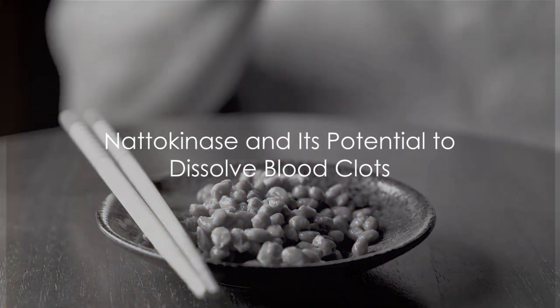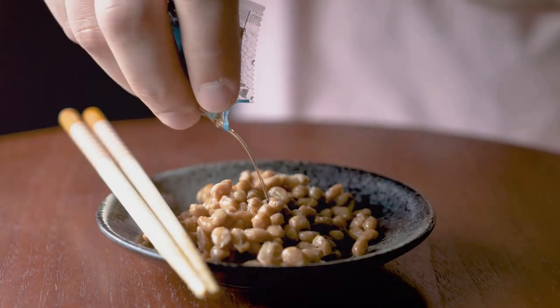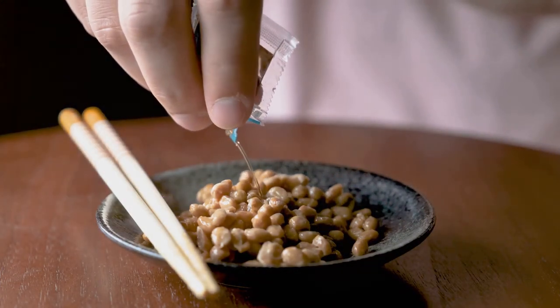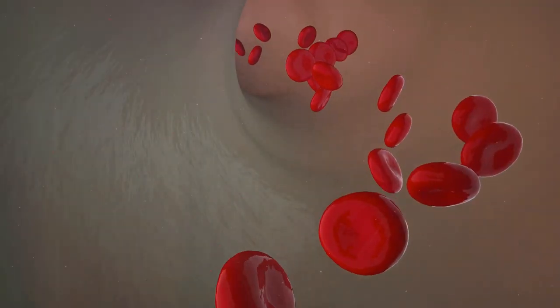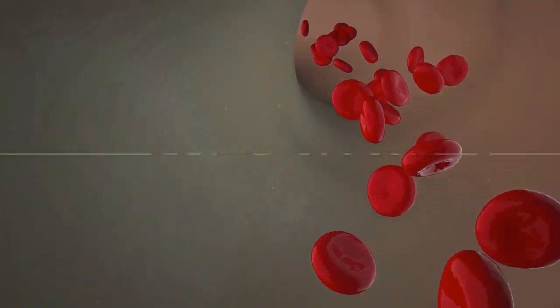Next up is nattokinase. Derived from a traditional Japanese food called natto, this enzyme has been studied for its potential to dissolve blood clots. It is believed to work by breaking down fibrin, a protein that can lead to clotting when it accumulates in the blood.